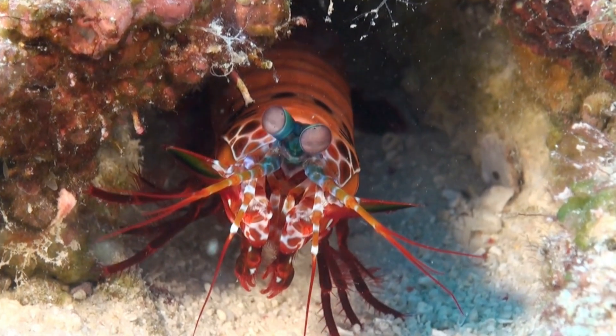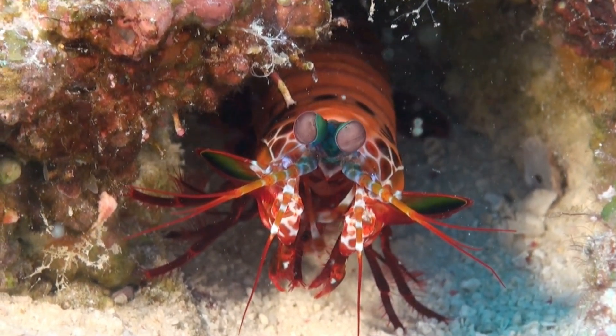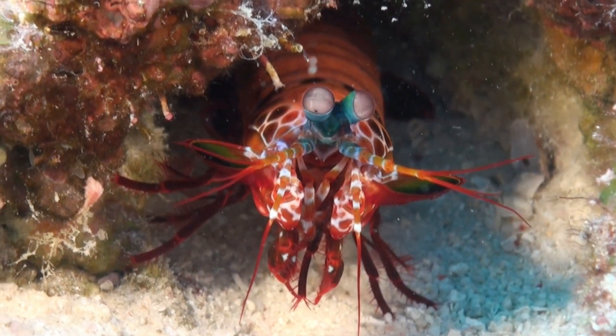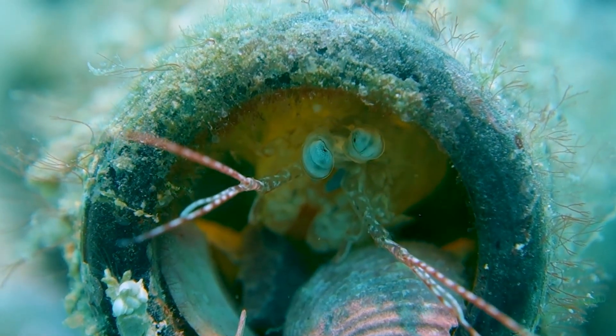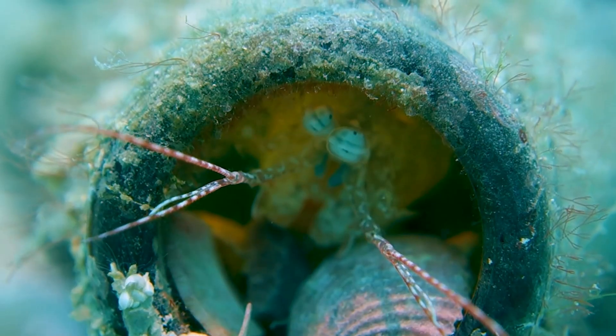The peacock mantis shrimp is also a builder. It digs and decorates its burrow with small rocks and shells, keeping it clean and cozy. Some even close the entrance with pebbles when they sleep, like locking the door before bedtime. Inside, they rest, clean their claws, and get ready for the next day's hunt.